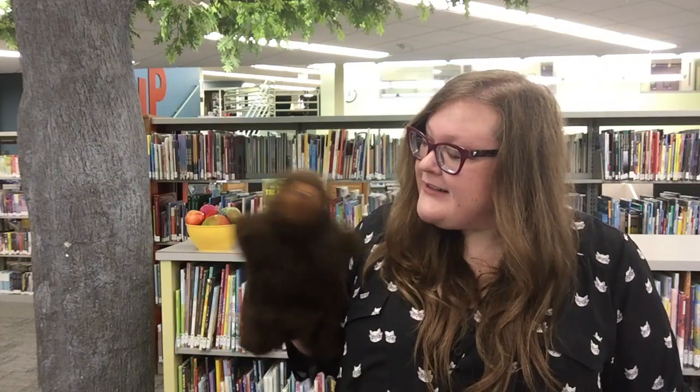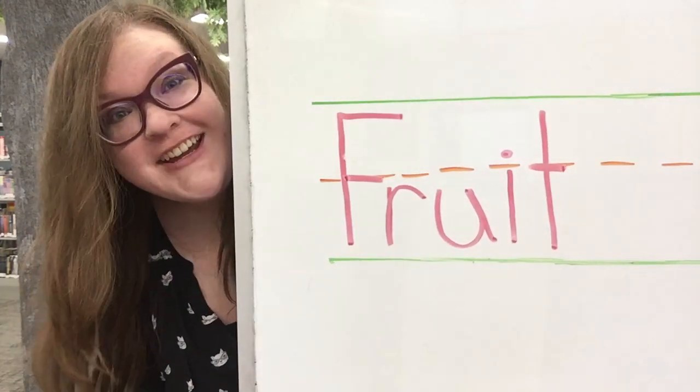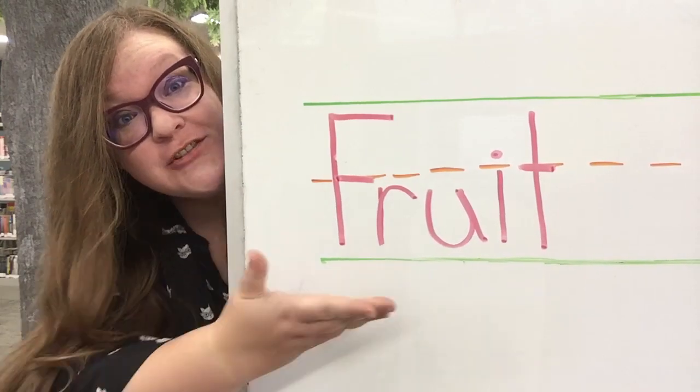Thank you very much for doing that rhyme with me, and thank you Bear for helping me tell this story. It's time to practice our writing. Are you ready? Let's get started with writing the word fruit.